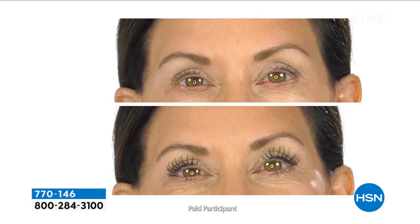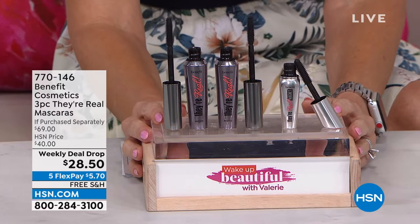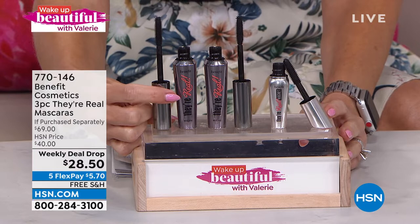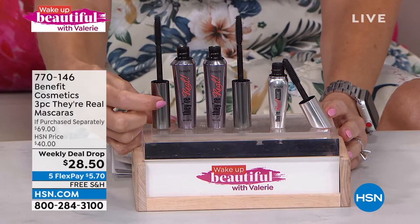It even curls and lifts without the flaking and without the smudging. This is the weekly deal drop trio — I've never seen us do something like this before. One full-size They're Real mascara. The name says it all: they're real. It's not fake, it's not phony. There's no glue, no extensions, no appointment. This is, in the tube, $27 full-size — that look of false lashes.